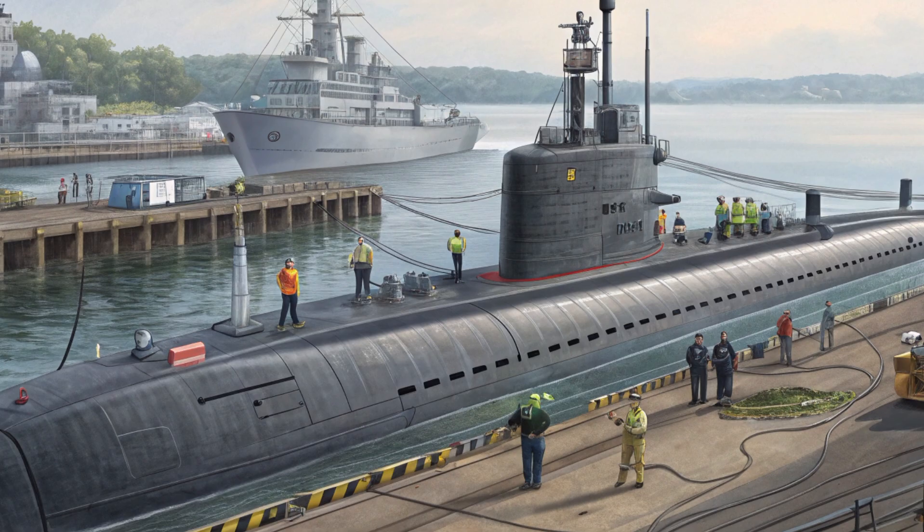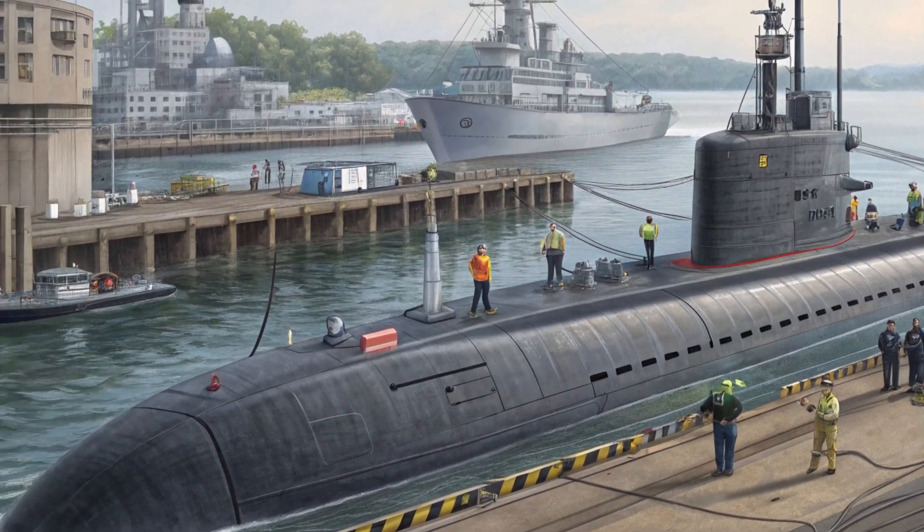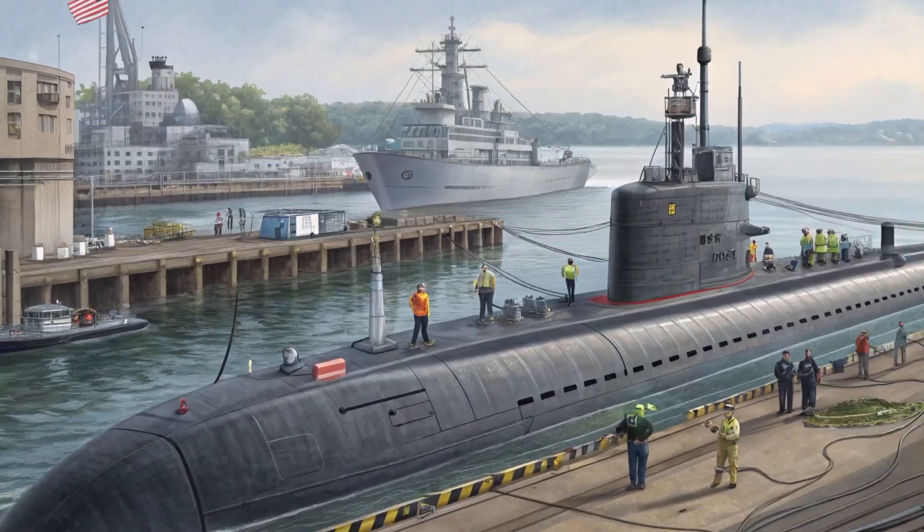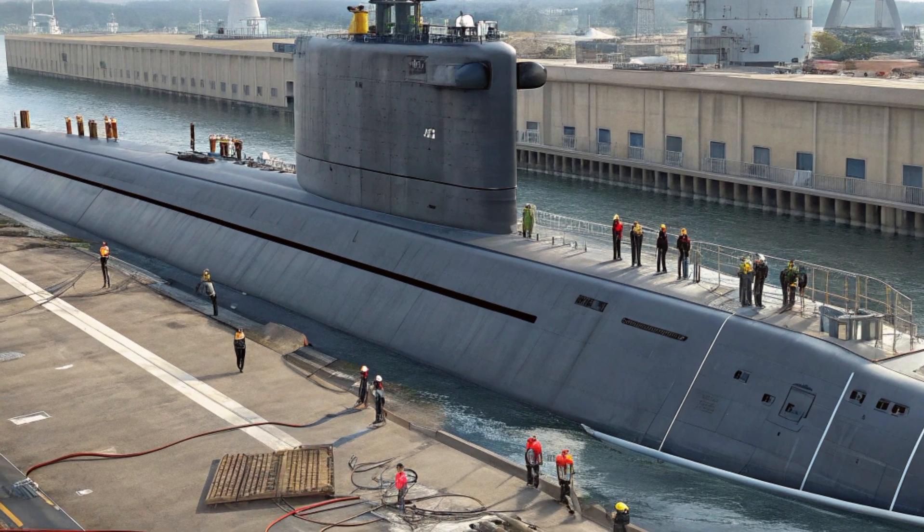While billionaires race to buy custom yachts and hypercars, the US Navy cruises the ocean floor with a machine that can't be bought, can't be matched, and operates where no car, yacht, or aircraft can go. The USS Connecticut isn't just a warship — it's an embodiment of strategy, engineering, and extreme discipline. She's as much about technology as she is about deterrence.